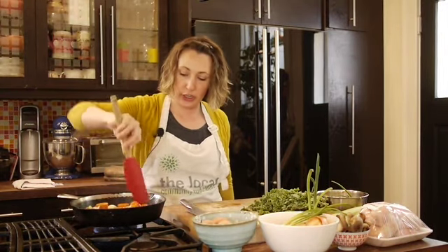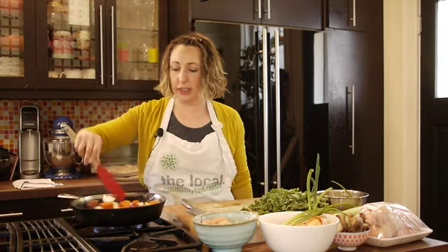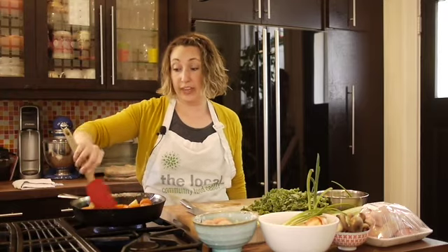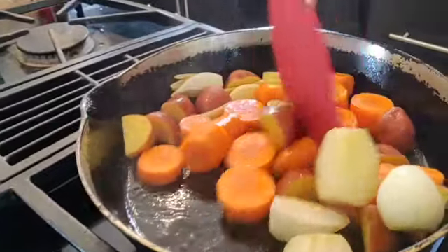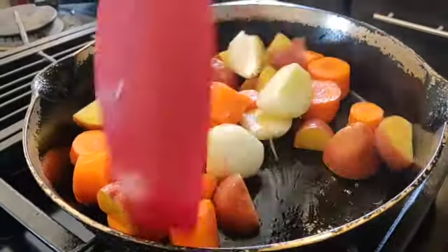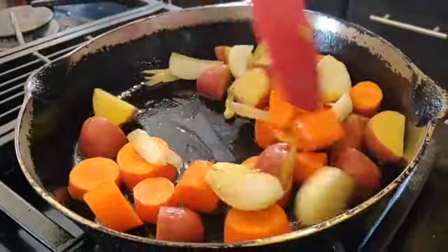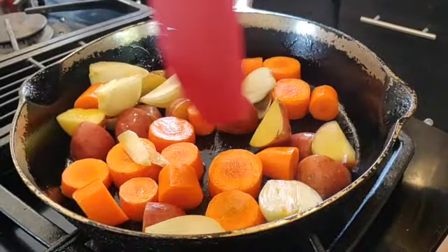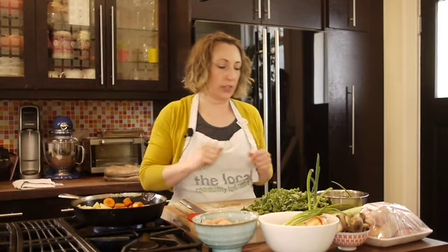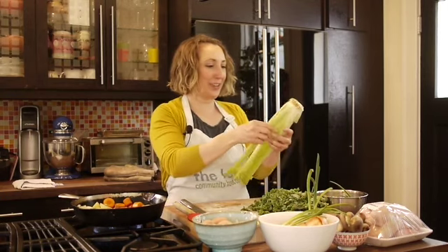The reason we're cooking the vegetables just a little bit to start is to give them a little bit of flavor by browning them, and also to get them cooking just a little bit. The way we're going to cut the chicken up, you'll see, is going to be much quicker than when you put a whole chicken into the oven.